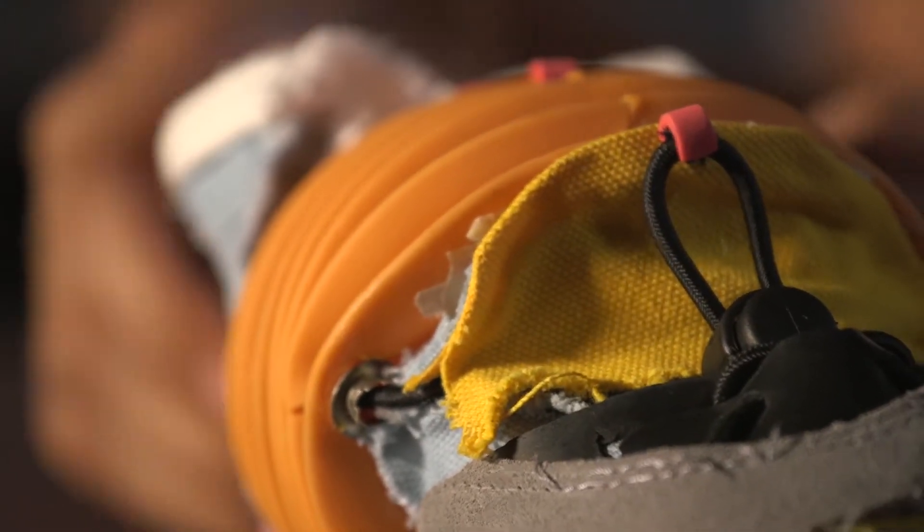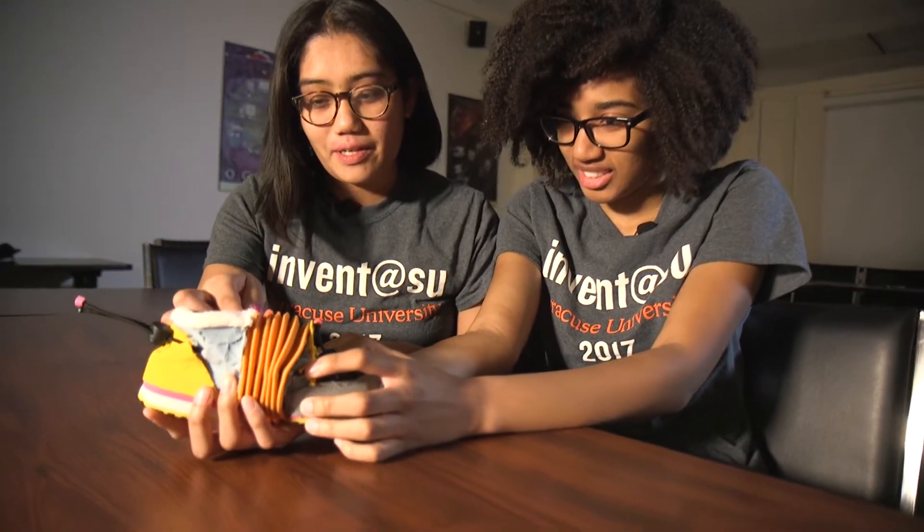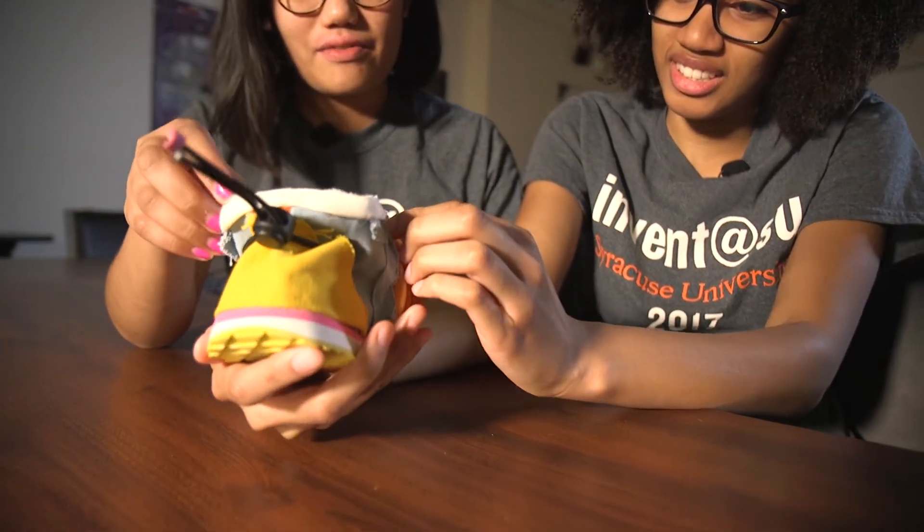We're still in the iterative process and still trying to build it more and more for proof of concept. It would leave a small carbon footprint on the world if people were able to create these adjustable shoes and adjustable materials in general.